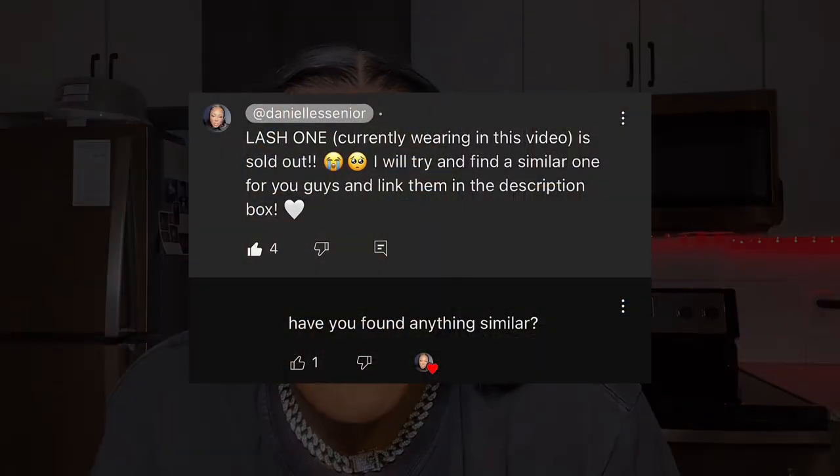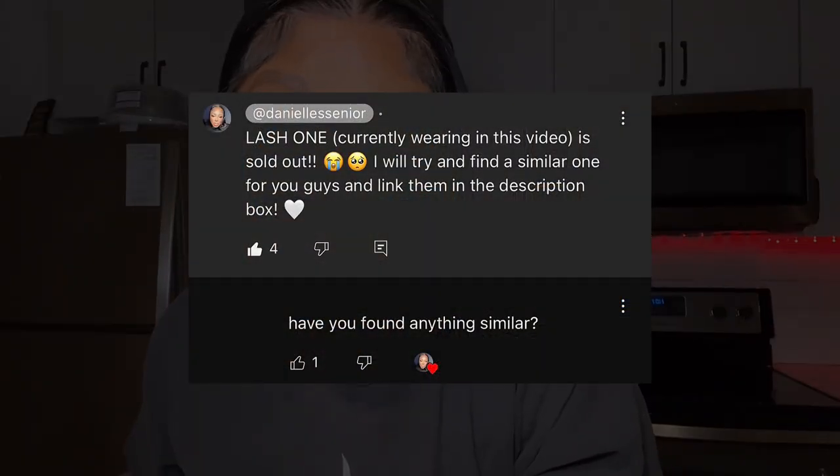Welcome back to my channel. My name is Dani and for today's video — it's finally here.